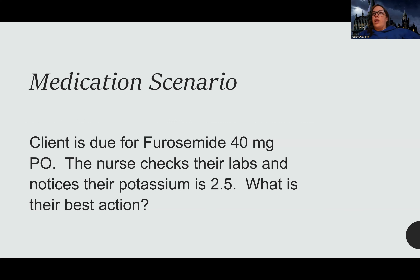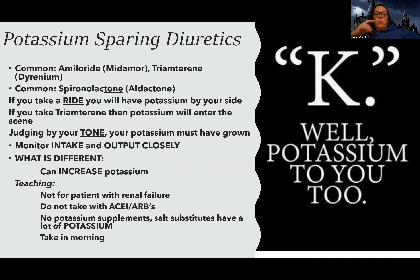For a patient with hypertension on hydrochlorothiazide long-term who can't seem to maintain their potassium, a doctor might add on a potassium-sparing diuretic to help balance that out.